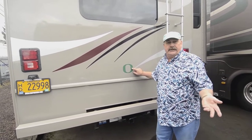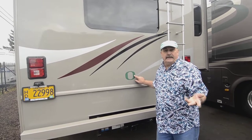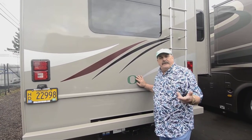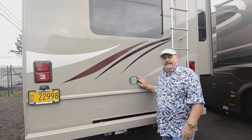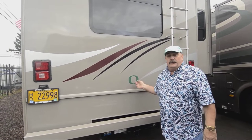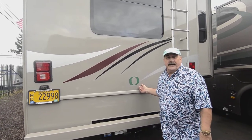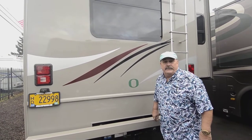You'll notice we're in Eugene, Oregon — home of the University of Oregon. Our football team, the Oregon Ducks, is doing pretty good this year, we're 11-1. We're planning on going to the Rose Bowl, but who knows, we might go to the National Championship. Anyway, I better get back to this video.